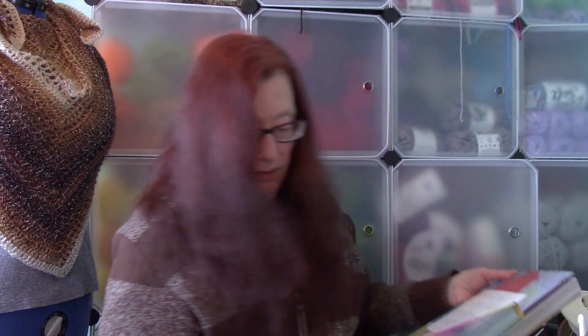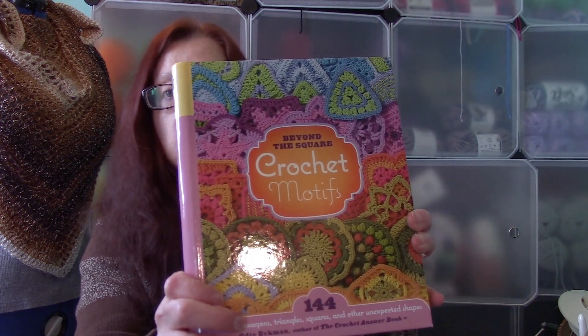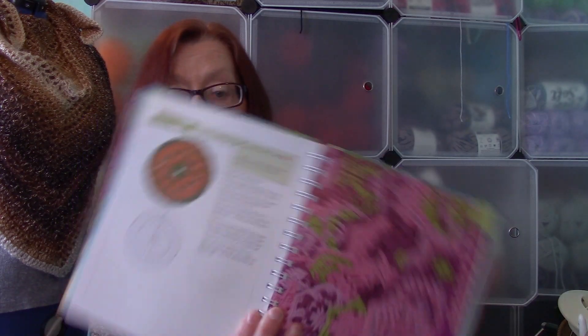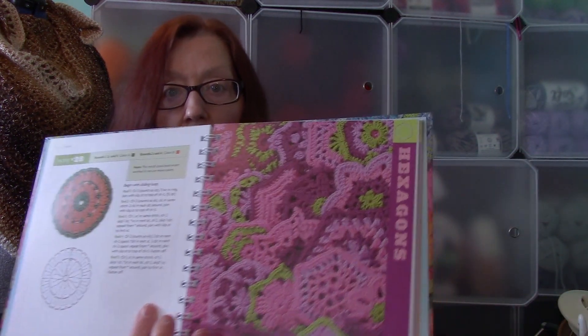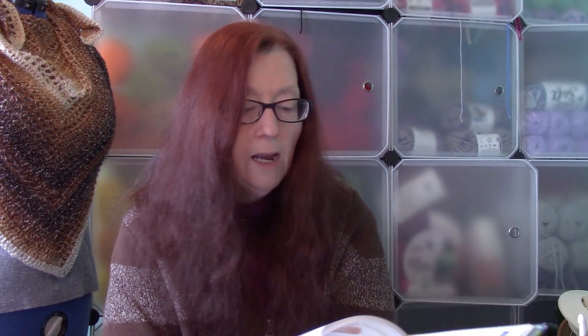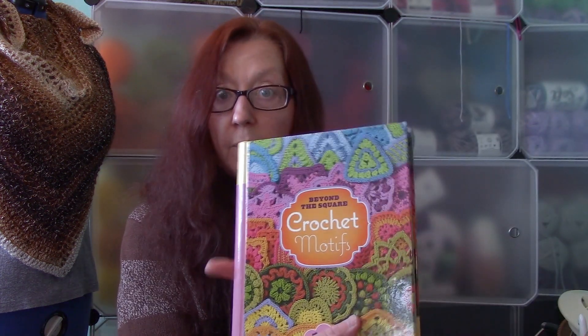Here is another book by Edie Eckman — this is Crochet Beyond the Square: Crochet Motifs. This book is chock full of information about circles, hexagons, triangles, squares, and other unexpected shapes. She covers how to join them, making different types of shapes, different color combinations, and of course there are patterns in the book with both charts and written instructions. Lots and lots of information on all different types of shapes. Great book.